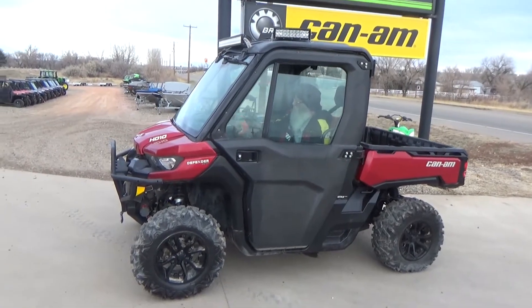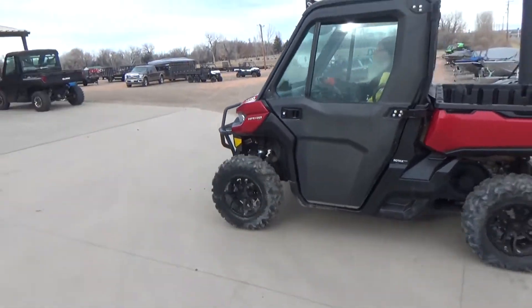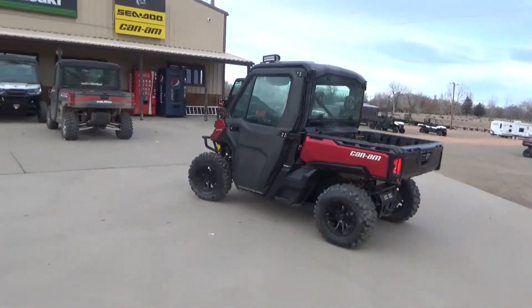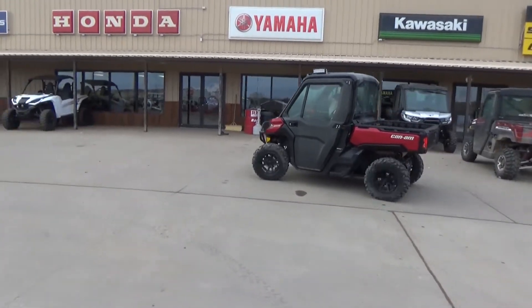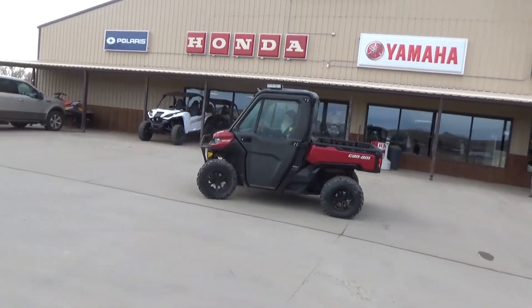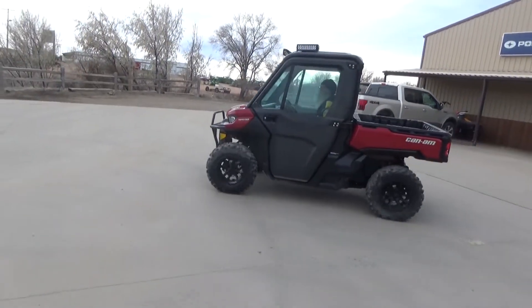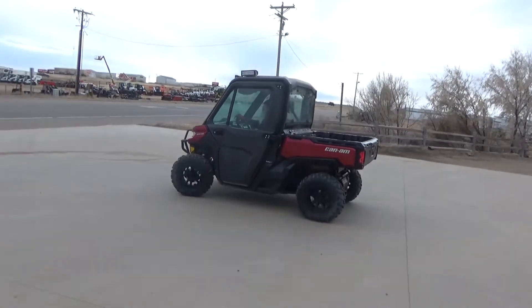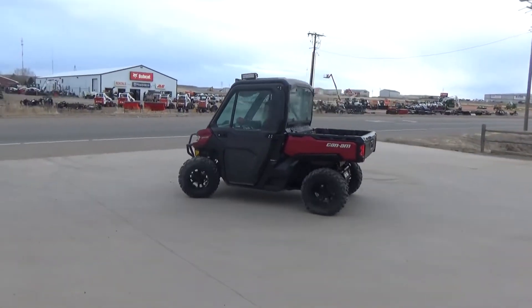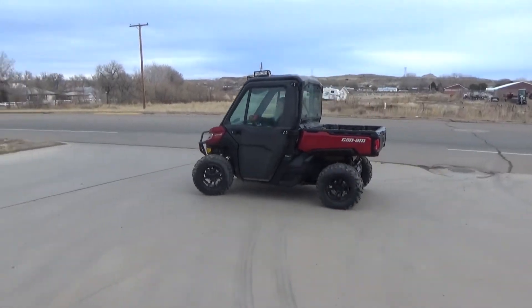Check out this 2018 Can-Am HD 10 with power steering in action here. As you can see, it starts good even with that high mileage. She's still not a bad side-by-side — pretty nice unit here.